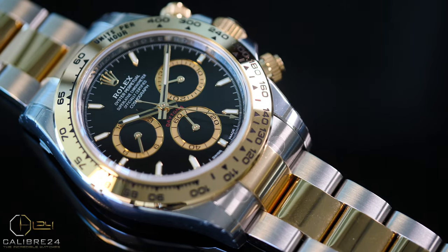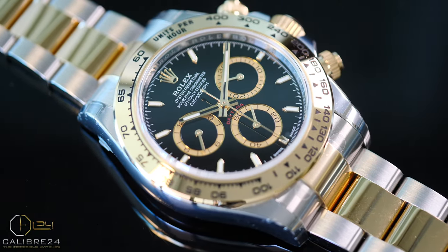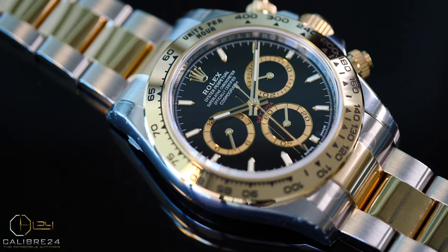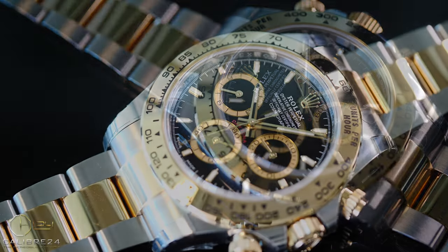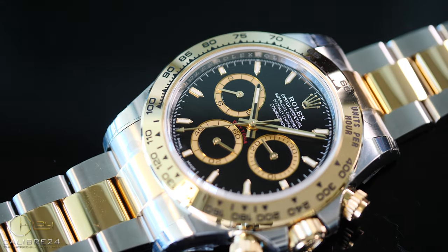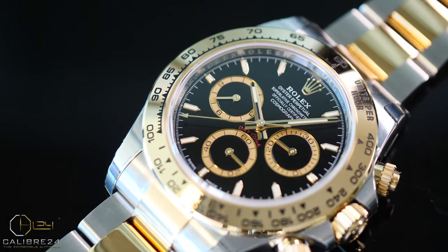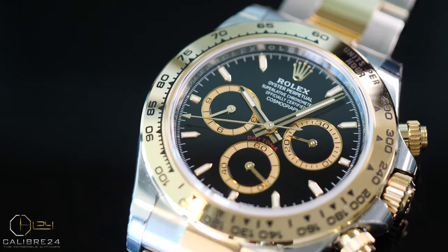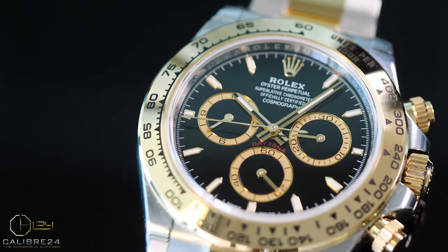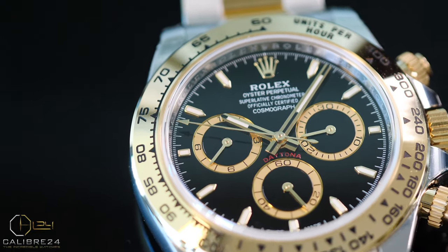Rolex are known to be a conservative brand. They evolve their watches and designs gradually, changing them to get to where they want to be, and they don't make drastic changes to how the watches look. This also helps with collectability of watches once they are discontinued — the watches maintain their iconic looks. Yet there are finer details and changes that can be seen and easily noticed in the collector's world.